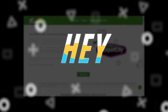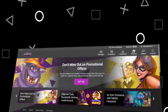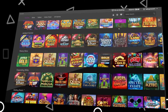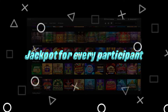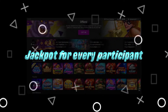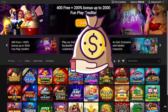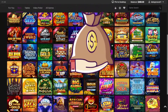Hey! We bring to your attention a review of the Jackpot City Online Casino, which is distinguished by a large selection of gambling entertainment, high-quality software, and an intuitive interface. The slogan of this platform is 'Jackpot for every participant.' This means that in addition to the usual winnings at slot machines or roulette, you will also have large payouts in the form of Jackpots, which adds interest to the game process.